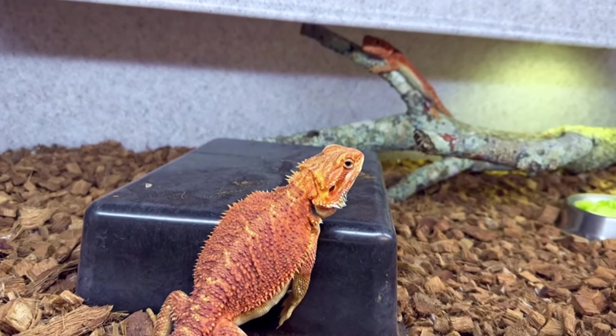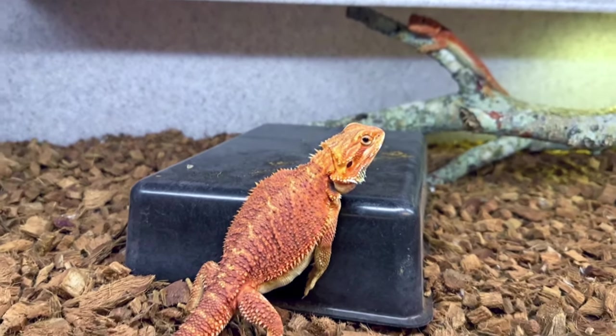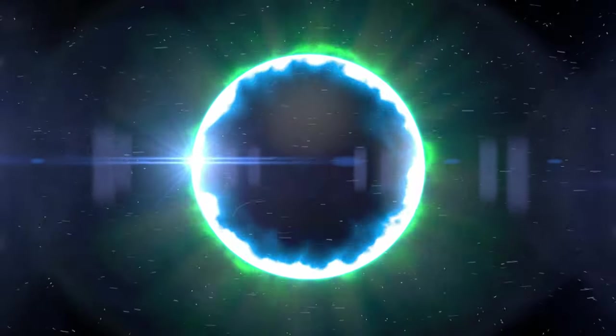Surprise, surprise! We got bearded dragons! What's up, Snake fans? Dave Palumbo here for Muscle Serpent's Daily. Today is Monday, but this video will probably go up on Tuesday.